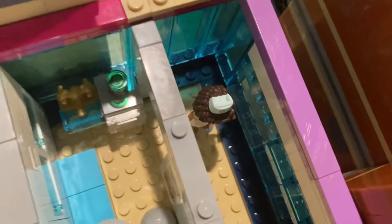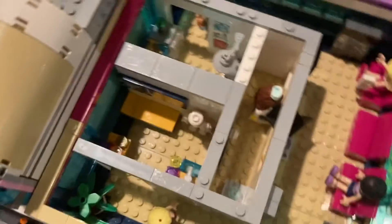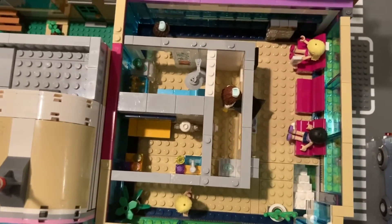If you go down the hallway to the right, it will lead you to the surgery room. A nurse is walking down the hallway here. This is the whole floor from above.